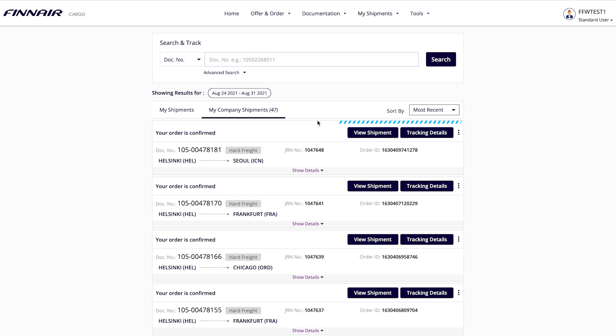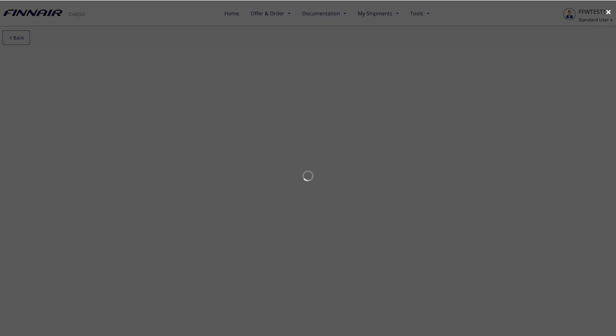Want to track your shipment and check its status? Click Tracking Details to stay posted.